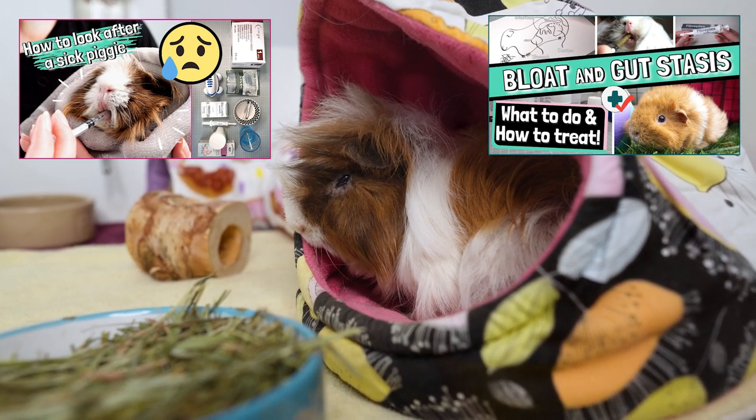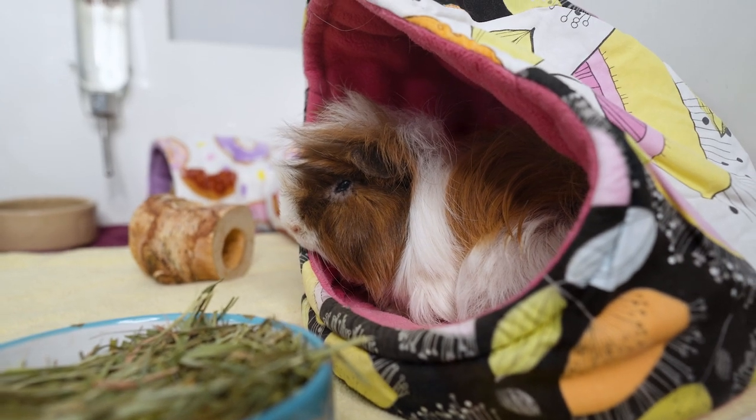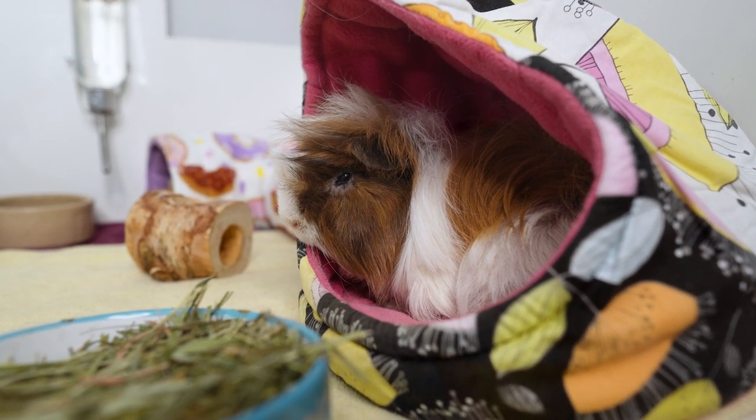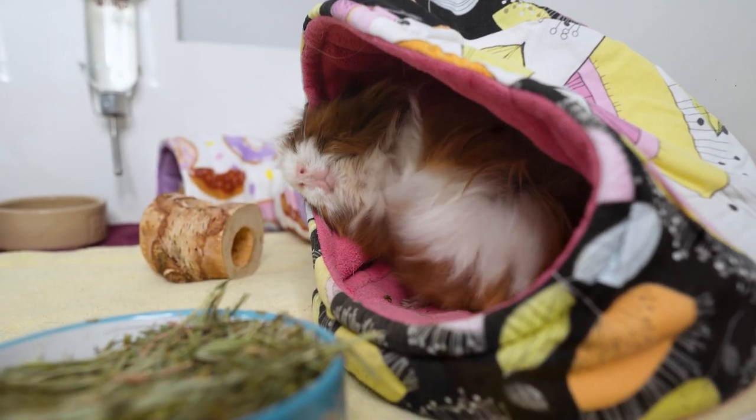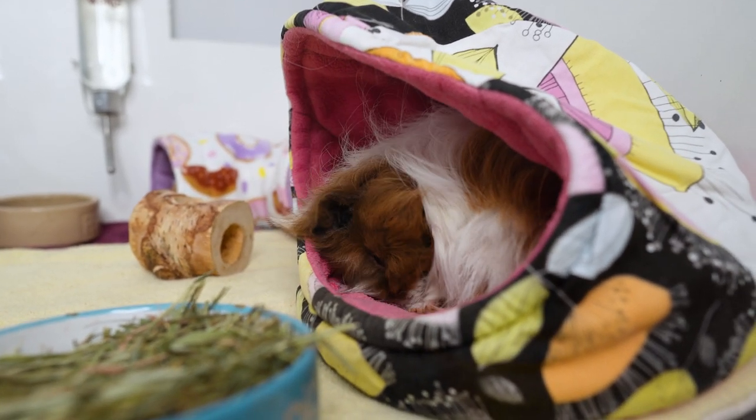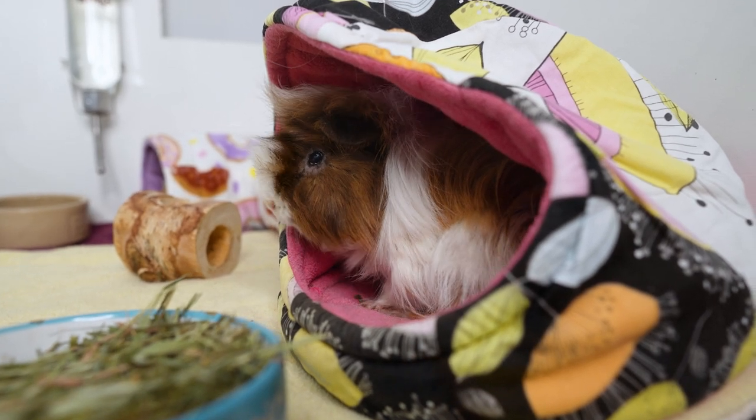They struggle to get rid of the gas, it makes them feel poorly and in pain, and they don't want to eat, which can just lead to further problems. Bloat can be really serious, and if your guinea pig isn't eating it's really important to get them to the vet as soon as possible.